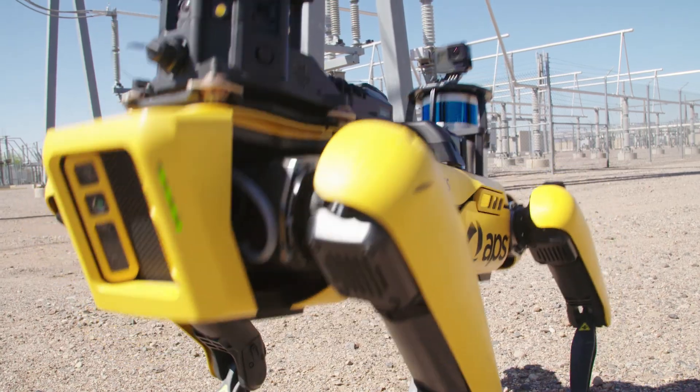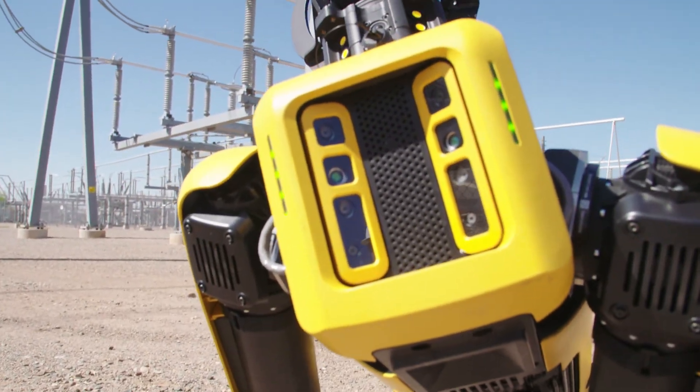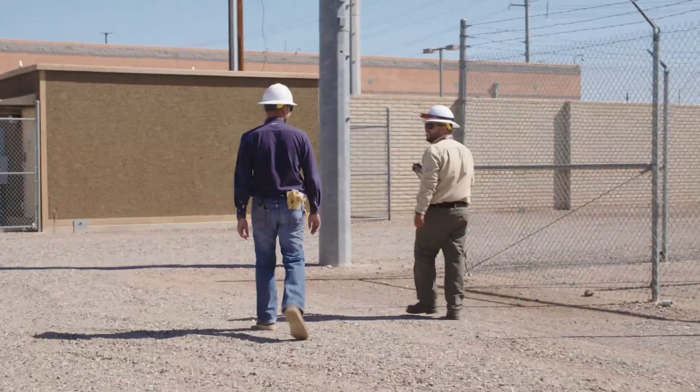You know, seeing a dog stand right up and start moving around is pretty unusual. Just like a normal day at work.